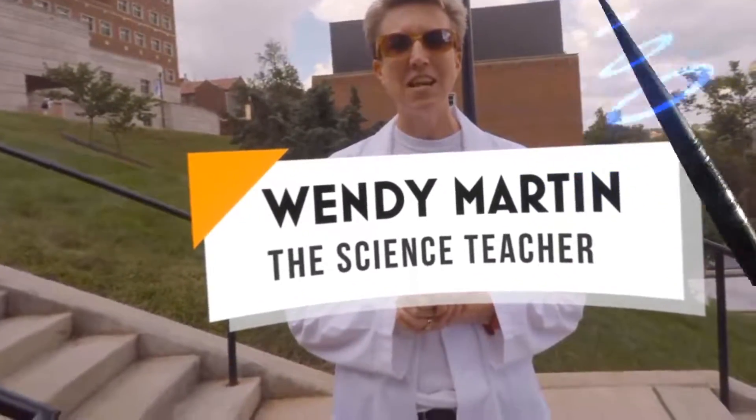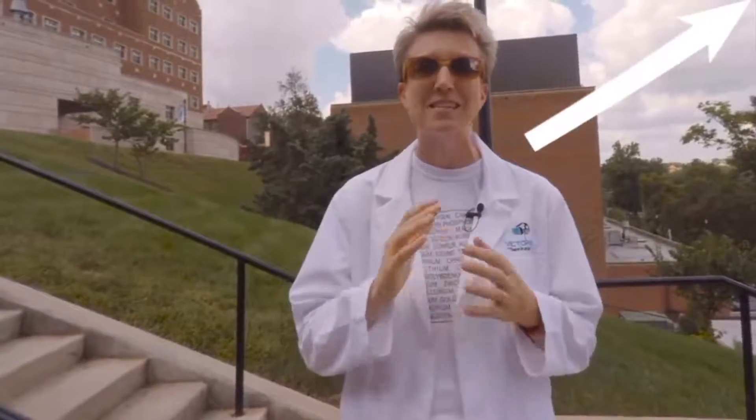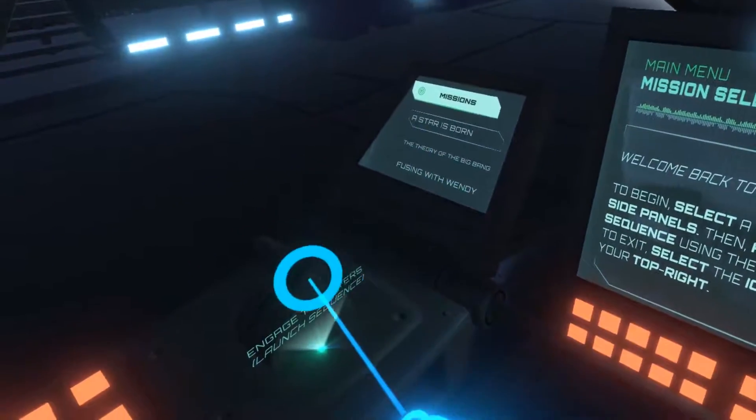Hey guys, Wendy Martin, science teacher here. And for today's lecture, I'm going to start off by keeping my sunglasses on because today's topic is the sun.